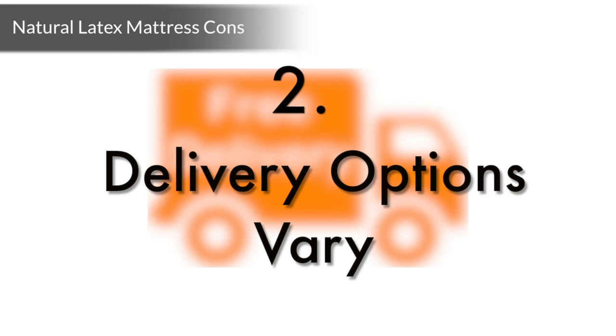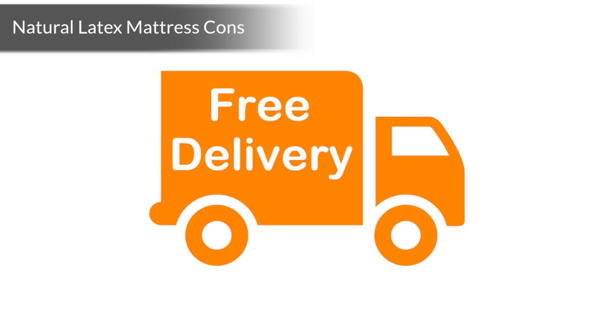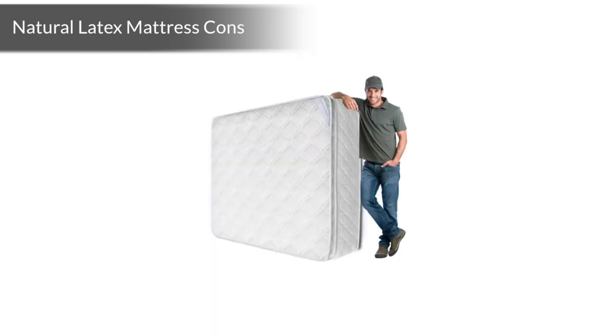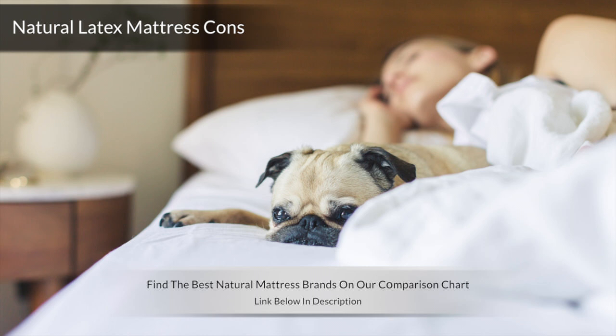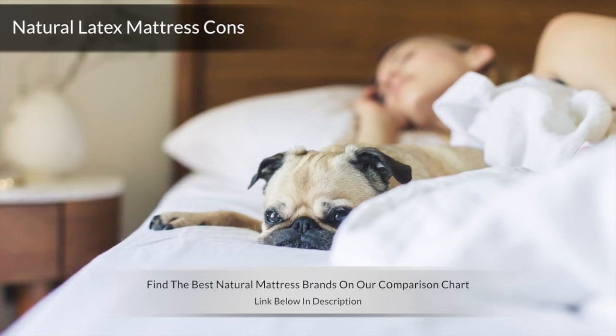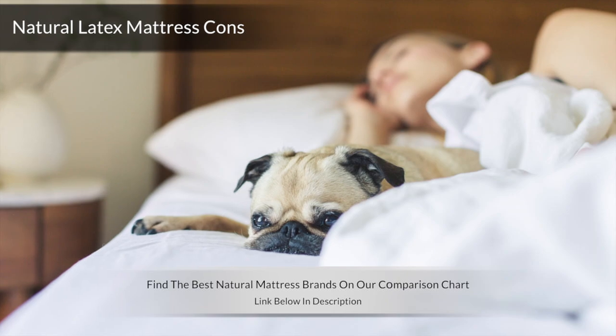Number 2: Delivery options vary. This refers exclusively to online natural mattress companies and is more of a reflection on the overall buying experience than about the actual mattress. Some natural latex mattress companies offer full setup as an option, though this service varies from one manufacturer to the next. Check the shipping options of your preferred natural mattress brand to see if full-service delivery is available for your order.